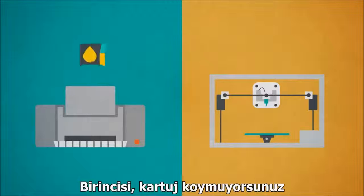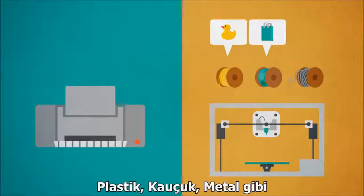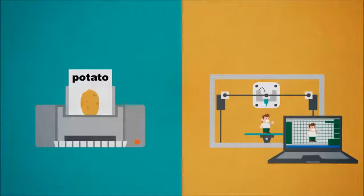First, you don't put in an ink cartridge, but instead connect a spool of special printing material like plastic, rubber, or even metal. And you don't print boring text documents, but real-life models of what you've just made on your computer screen.